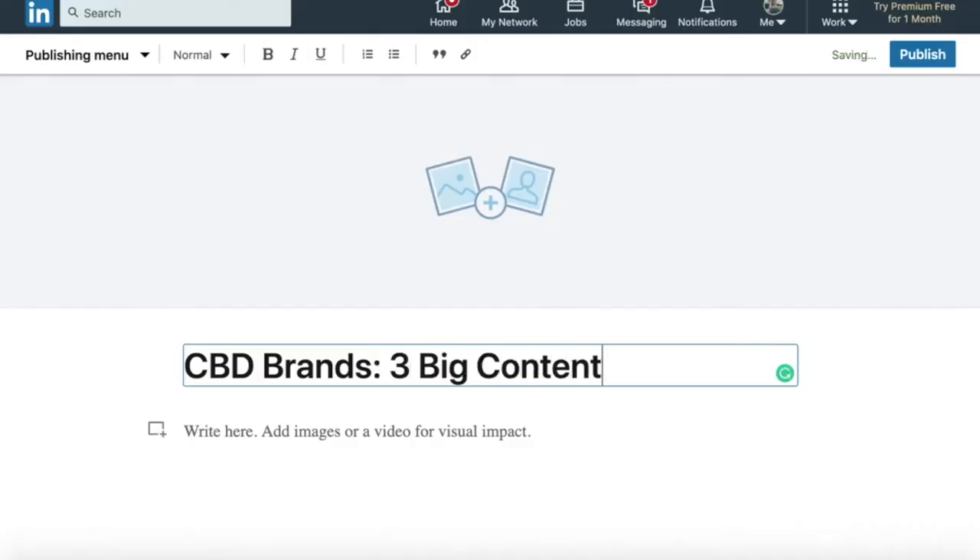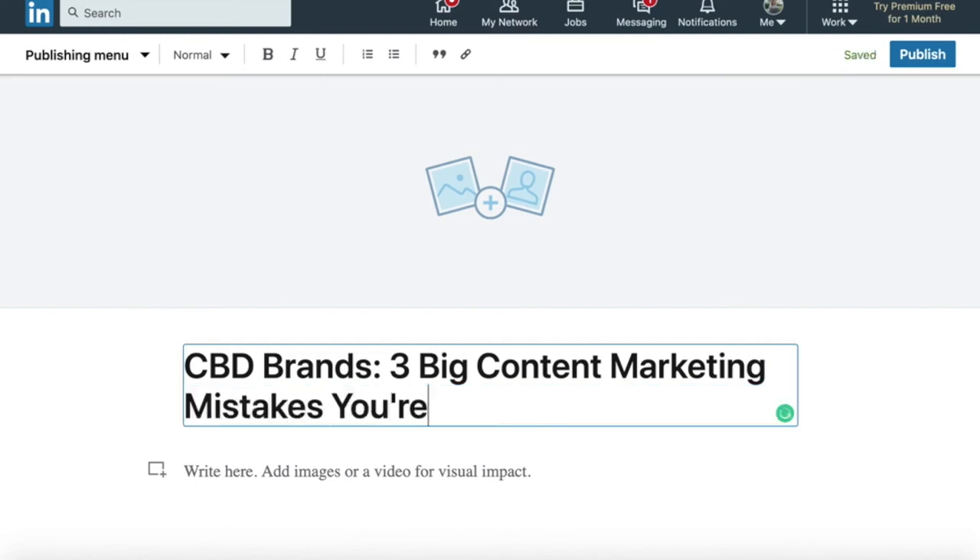A few other things you want to make sure you're doing on LinkedIn as a freelance writer: connect with marketing managers, because those are usually the people who are going to be hiring freelance writers. Make sure they are in your niche so you are super relevant and can start nurturing those relationships. You can also use LinkedIn Publisher to your advantage. For example, if you were a CBD writer, you could publish a post like 'Three mistakes CBD companies are making with their content marketing.' That attracts leads to your LinkedIn profile, they see your headline saying you specialize in CBD content marketing, click your website, and see that you are a CBD writer — establishing you as an expert and making it much easier to get hired.